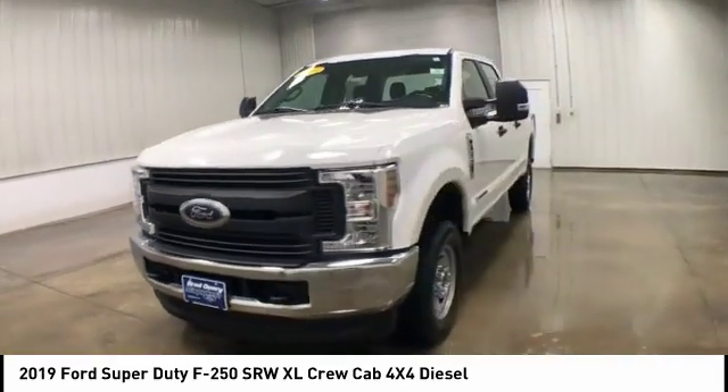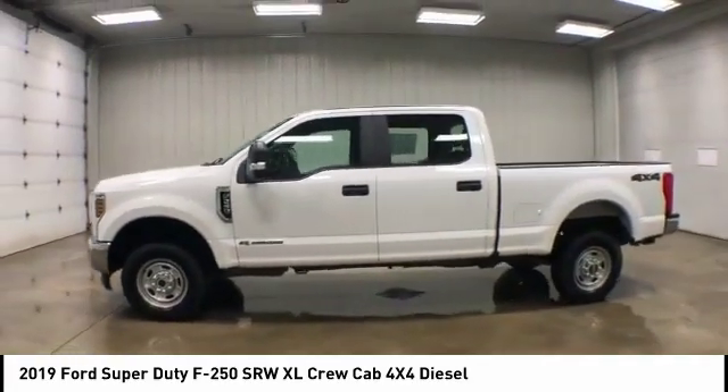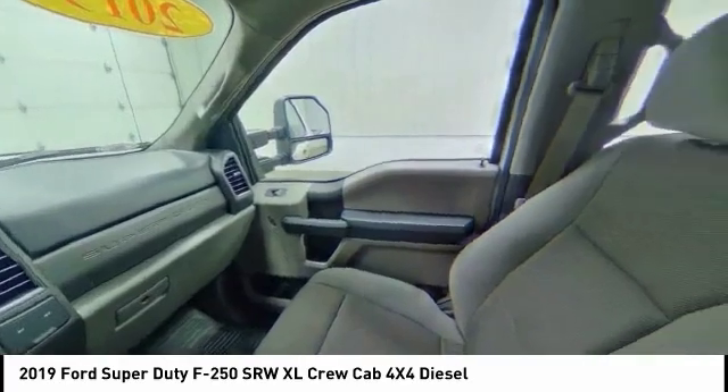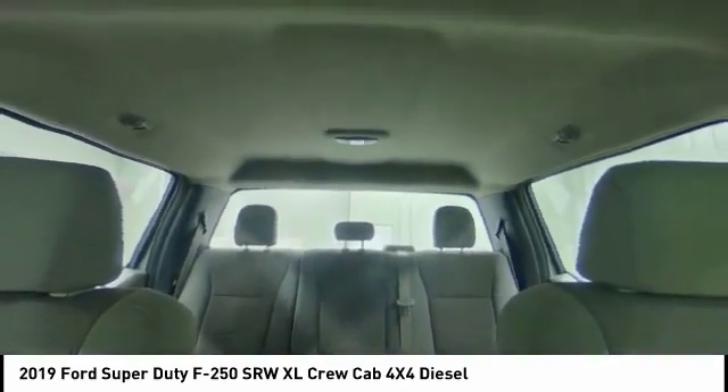Four-wheel drive, tow hitch, brake assist, traction control, stability control, daytime running lights, engine immobilizer, tire pressure monitor, front all-season tires, rear all-season tires.